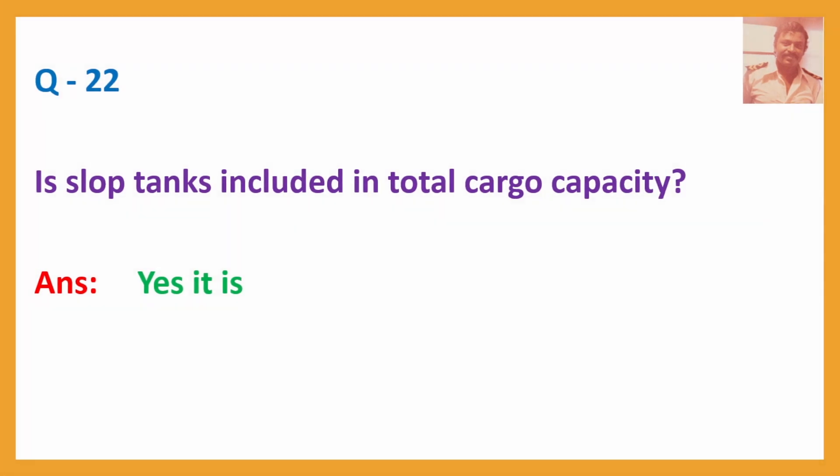Question No. 22: Are slop tanks included in total cargo capacity? Answer: Yes, they are.